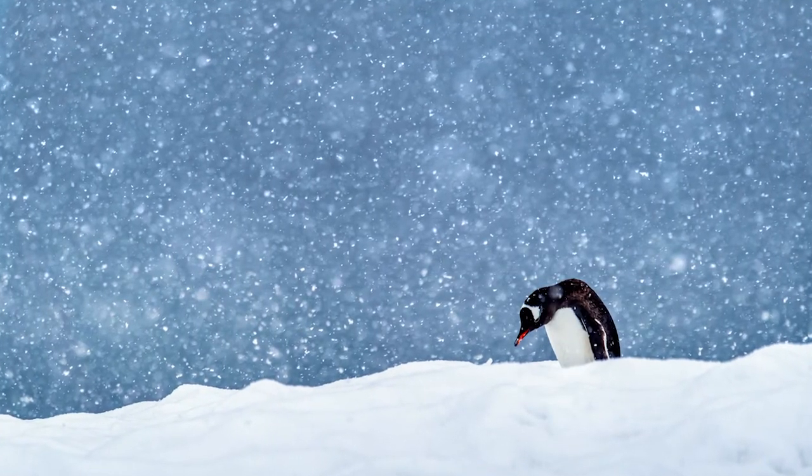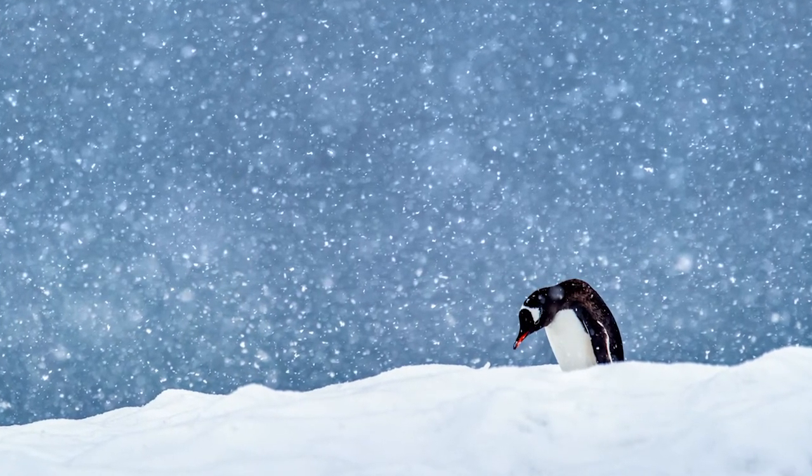Some species of penguin can survive conditions that drop to minus 60 degrees Celsius, which is around minus 76 degrees Fahrenheit. Basically, it's really cold.